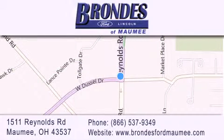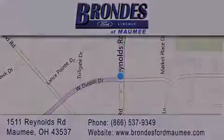Stop by our showroom located at 1511 Reynolds Road in Maumee and visit us online at brondisfordmaumee.com. We'll see you next time.